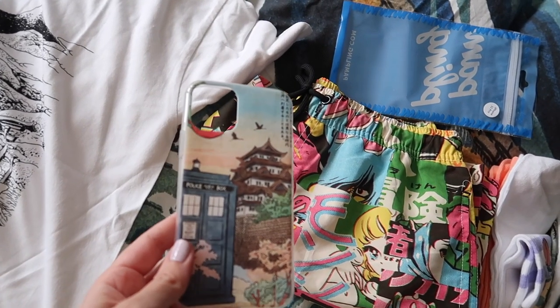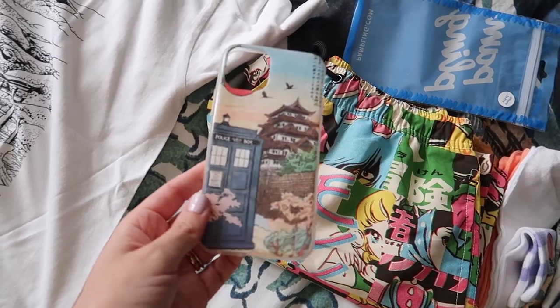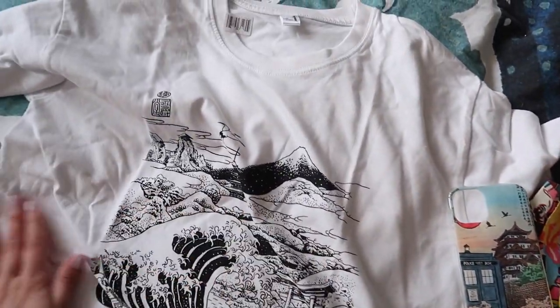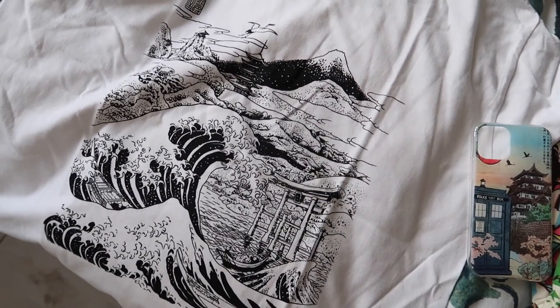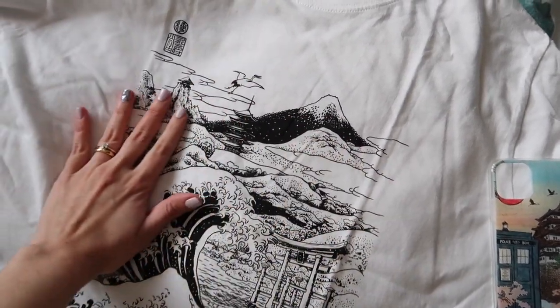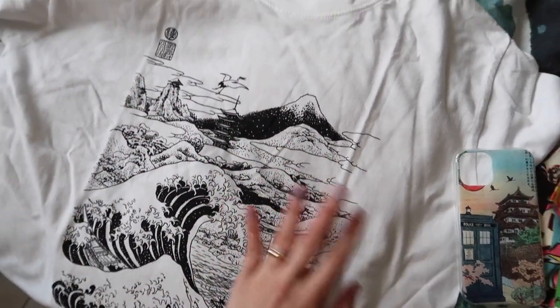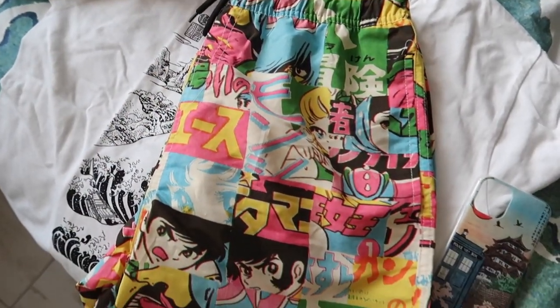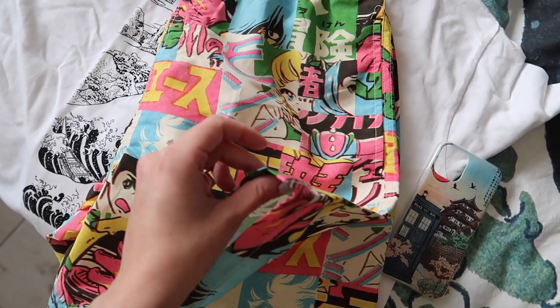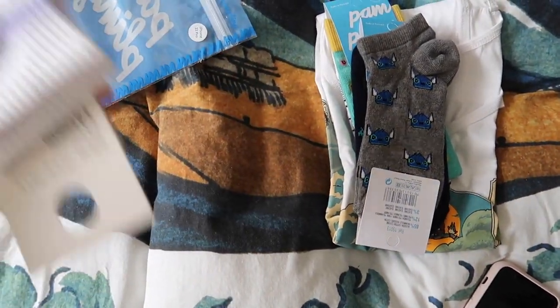Ho fatto un ordine su Pampling dove ho preso questa cover che già volevo prendere la volta scorsa. Poi questa maglietta con una stampa che mi piace tantissimo - in generale quelle semplici, nere su maglietta bianca. Questo dovrebbe essere un costume da uomo ma l'ho preso per me perché è troppo carino, e secondo me quest'estate serviranno dei pantaloncini così leggeri.